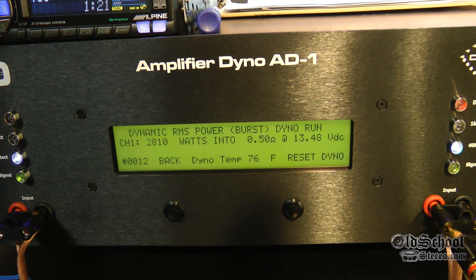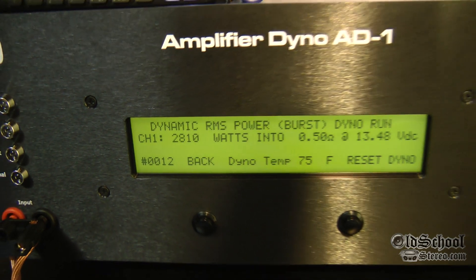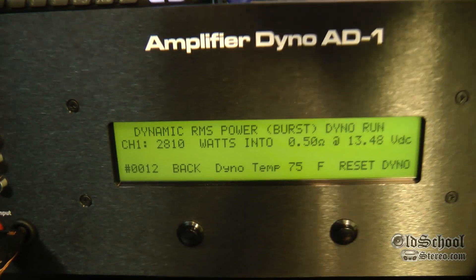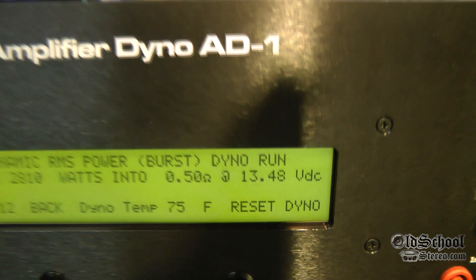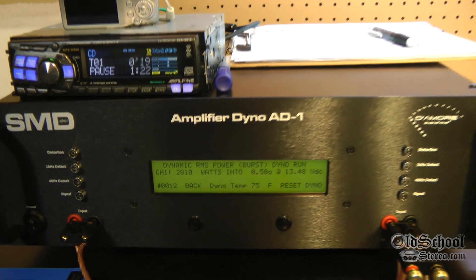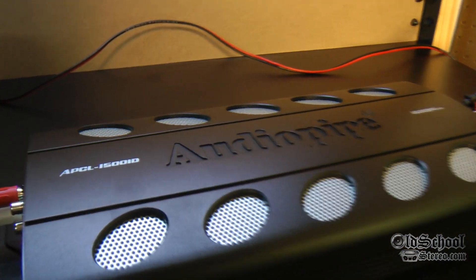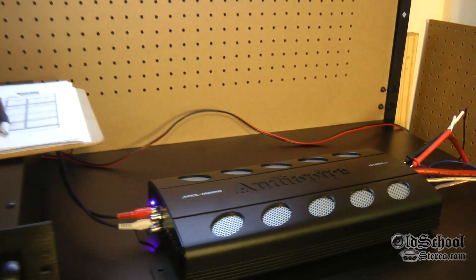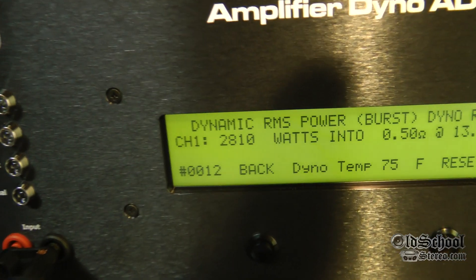Geez, check that out — we're dimming the lights here in the Old School Stereo labs. 2810 watts at 13.48 volts. This amp has got some serious dynamic headroom, I'm telling you. Wow, that is impressive. This 1500-watt Audio Pipe, rated 1500 watts max according to the manual, has got some serious, serious headroom.